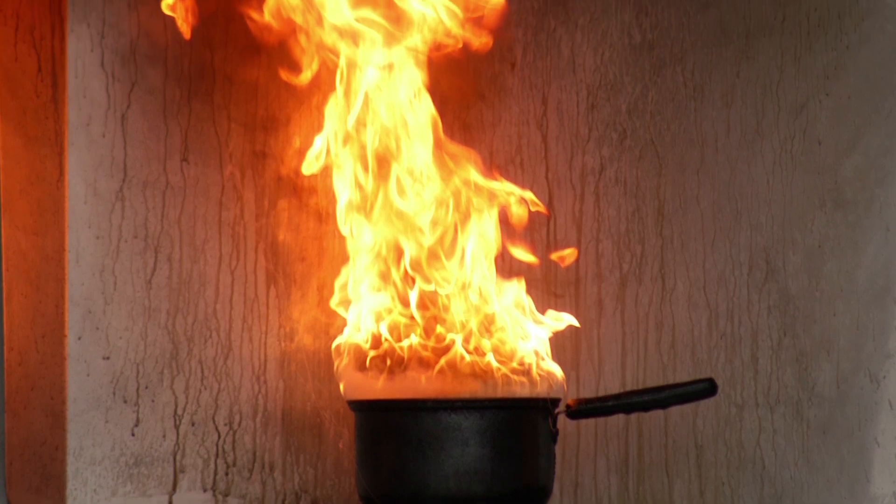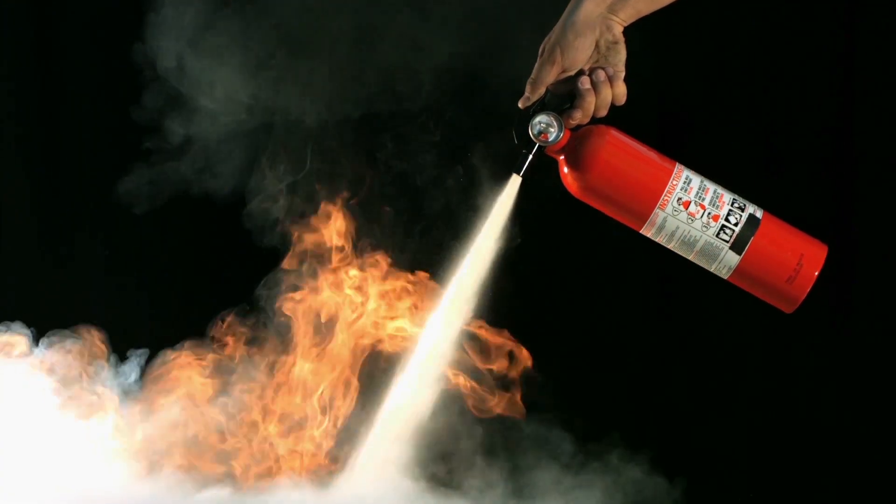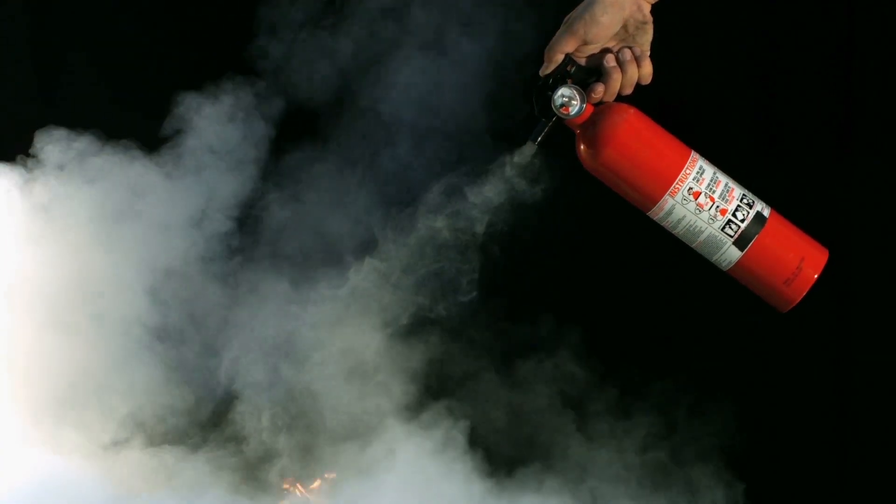But let's just say something happens in your home this Thanksgiving. Chief, what's the best immediate solution to a fire? For grease fires, I say that every home should be equipped with at least a multi-purpose fire extinguisher. And if that fire gets out of hand, you want to make sure that you get that extinguisher on it real quick.